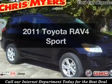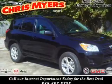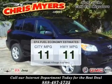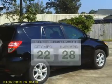Introducing the 2011 Toyota RAV4. Travel the roads in style and comfort in this great vehicle, and run all over town and back home again without worrying about filling up when driving this fuel-efficient ride.